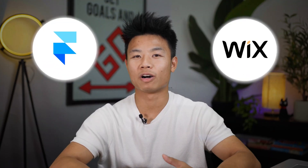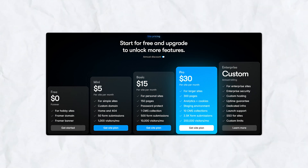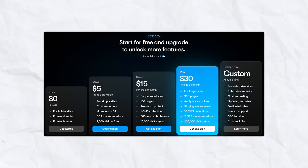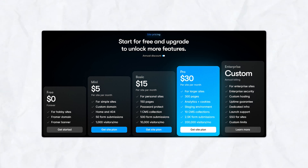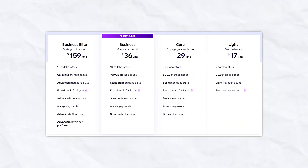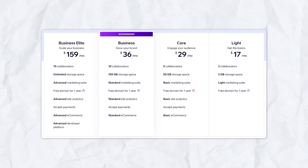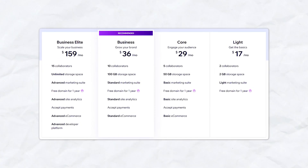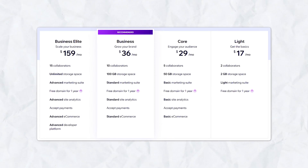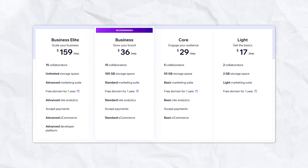When it comes to pricing, both Framer and Wix offer different plans catering to different users. Framer offers a free plan and paid plans starting at just $5 a month, more suited for users who want design-focused features. Wix has a wider range of pricing plans starting from $17 for the basic plan to $159 for business plans, catered to those who want an all-in-one solution including web hosting and e-commerce capabilities.